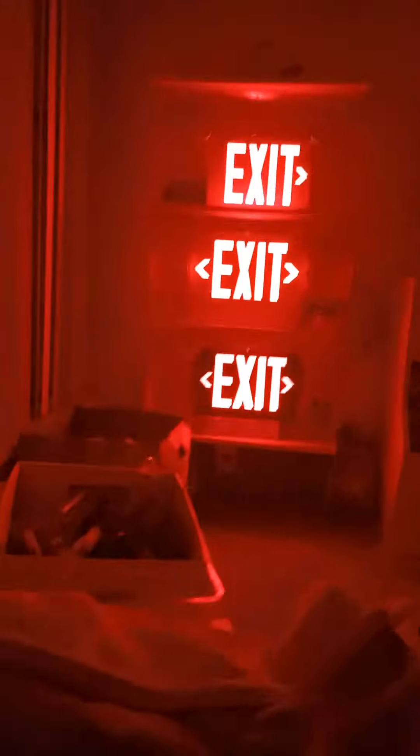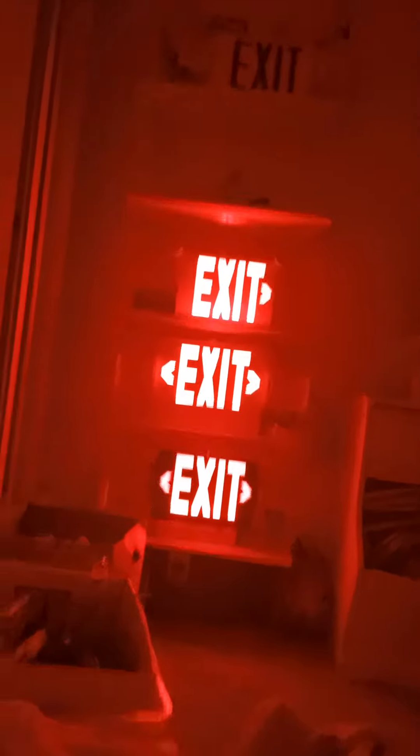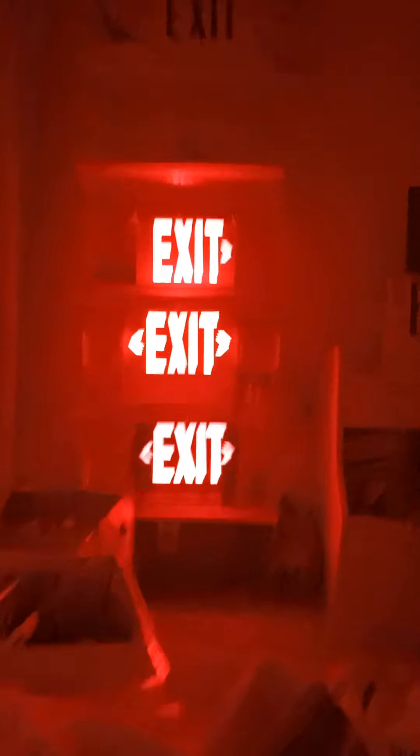Today is a nice night and as you can see the exit signs are still on. The reason why I have exit signs in my room is because it helps me sleep in the dark. That's why I have these three exit sign combos here.